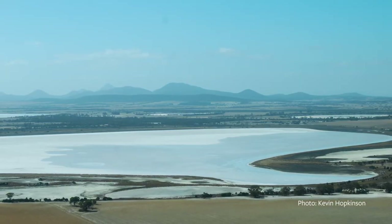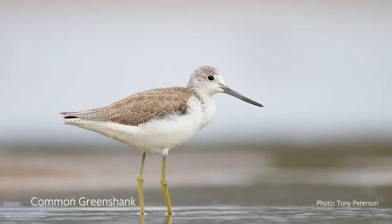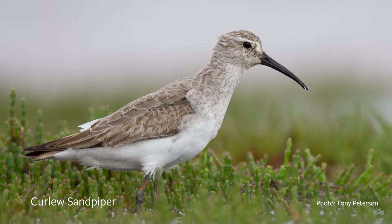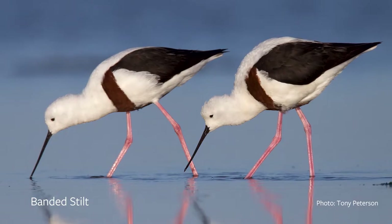Despite many of these lakes being highly saline and intermittently full of water, they are a haven for bird life, including a number of threatened species of resident and migratory shorebirds. I'm Tony Peterson, a volunteer for Green Skills, and I've been doing a fair bit of work on the salt lakes around this area.